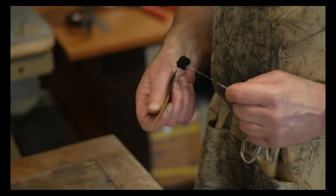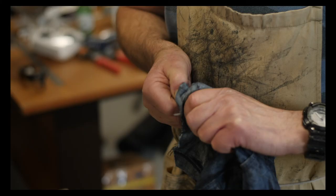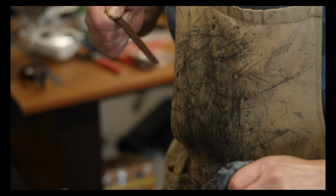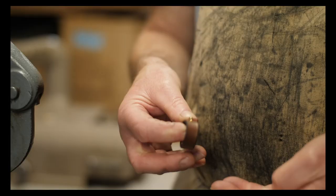It's this individuality that gives each hide its own character. A character that in turn is transferred to the products I create from it. It's a real joy creating beautiful products that are also functional and long-lasting.